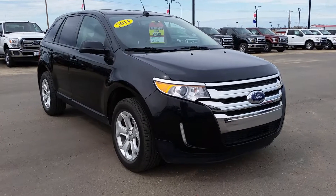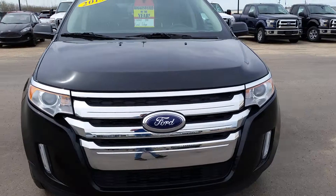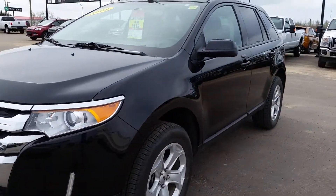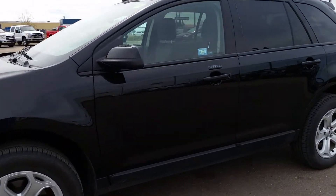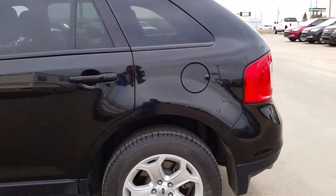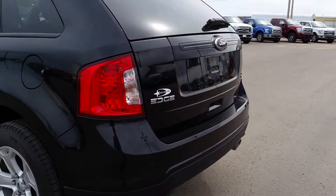The color is tuxedo black. This vehicle is a great family vehicle or passenger vehicle. It's got an awesome safety rating, nice cloth interior, and the engine is the 3.5 liter V6. It's got keyless entry, voice-activated sync, and Sirius radio. You've also got heated seats that are power adjustable. Why don't we take a look on the inside?